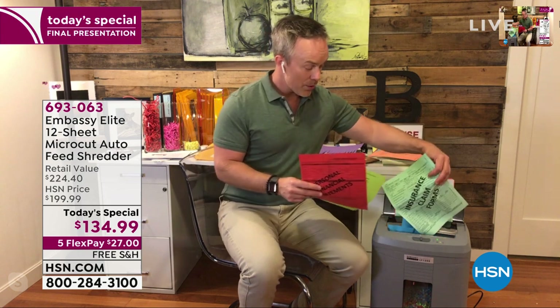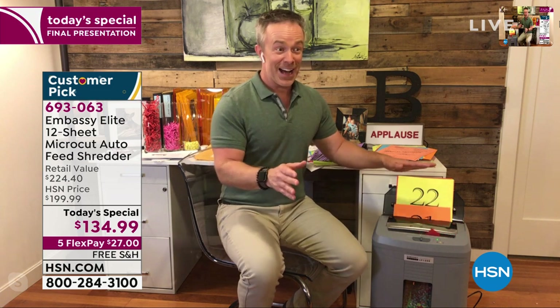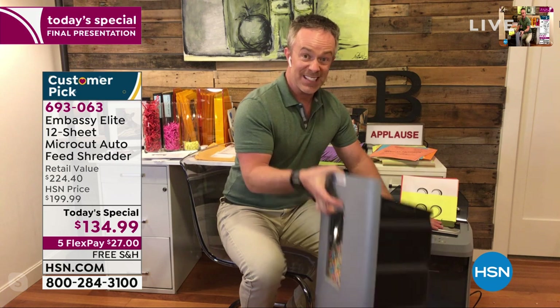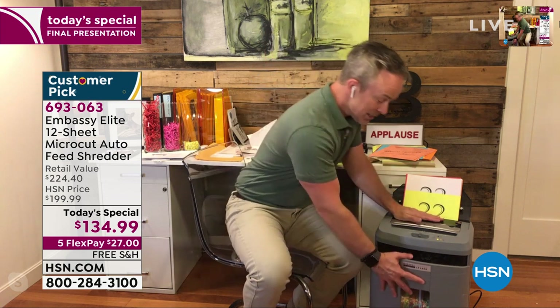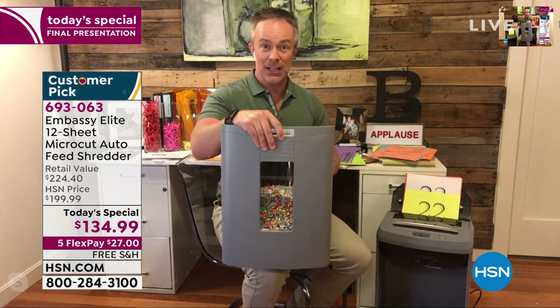Did you ever have one of those old shredders that smoked? I'm going to pause it for a second — remember, you don't take the lid off, you just pull out this drawer. This drawer is larger than we've ever offered — it's a six-gallon waste bin. I'll leave it open and throw away wrappers, a protein bar, whatever. When I need to shred, I shut the drawer and it's good to go. With this larger bin, it fills up a lot less frequently.